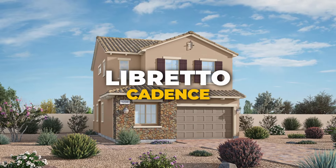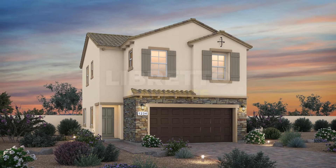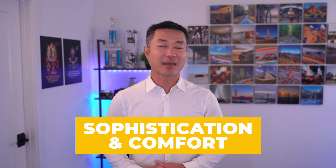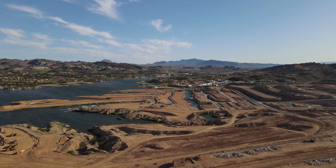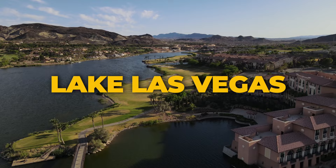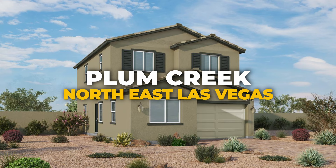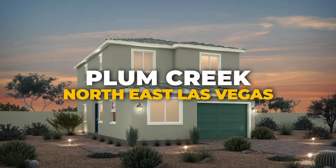Libretto at Cadence, set within the Cadence master plan community, offers homes that are a perfect blend of sophistication and comfort. Revel in the proximity to Henderson's attractions, including the Water Street District and Lake Las Vegas. Plum Creek presents an area of new homes in northeast Las Vegas, designed with adaptability in mind — embrace a lifestyle that keeps you close to the thrills of downtown and the serenity of natural landscapes.